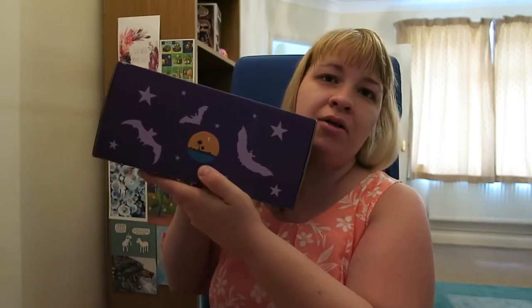Hi guys, welcome to another video with Mel. Guess what's arrived? My spooky box for this month. I know I just opened one the other day — you're like, why have you got another one? This is actually my monthly subscription; the other one was a one-off box. I ordered the saltwater siren. This is the box for this month — I think it was like summer time or some kind of summer theme.